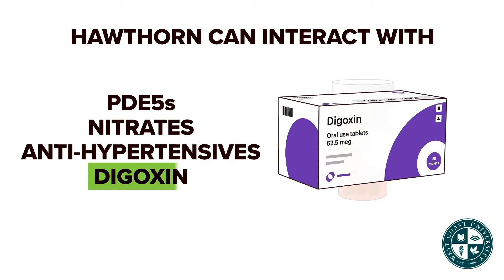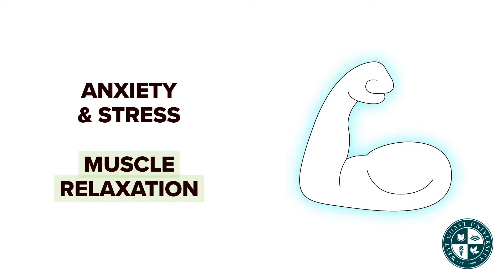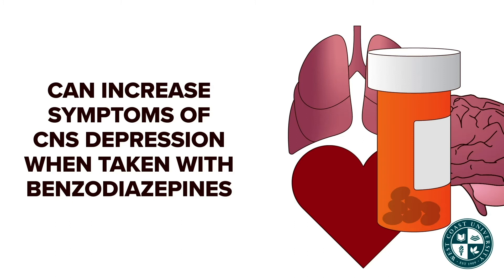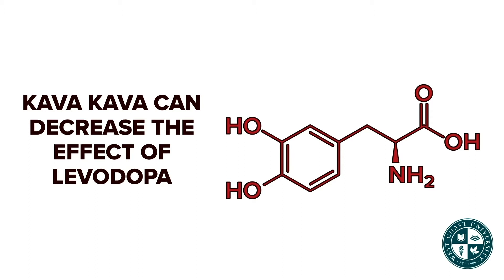Kava kava is used for anxiety, stress, and muscle relaxation. When taken with benzodiazepines and other CNS depressants, it can increase CNS depression effects or symptoms like drowsiness or sedation. Kava kava can also decrease the effect of levodopa when taken together.